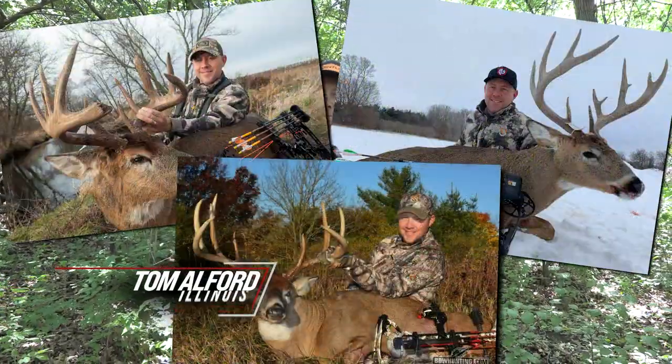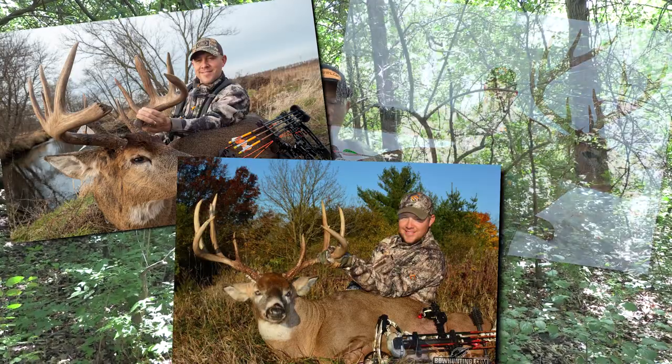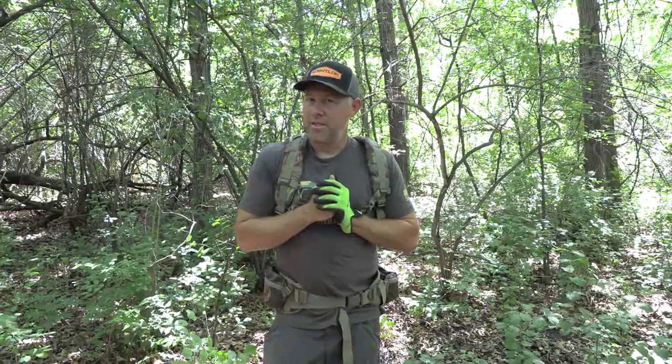Do you want to kill your target buck this fall? The answer is yes, right? Everybody does, and believe it or not it's actually pretty easy. Well, I say easy, but it's kind of tricky — once you find them, the trick is you've got to find them.